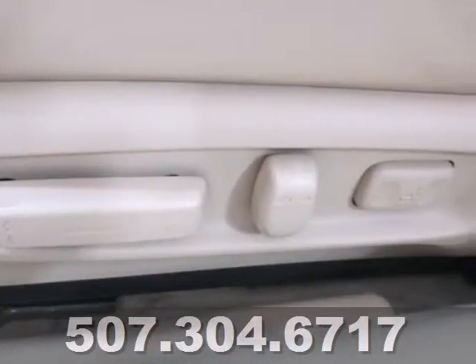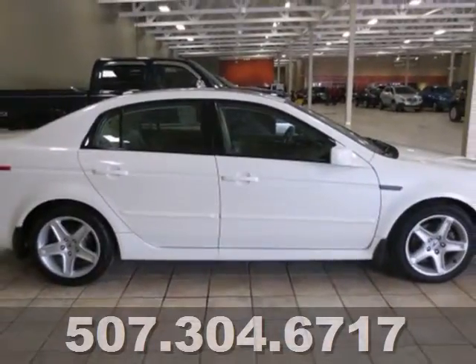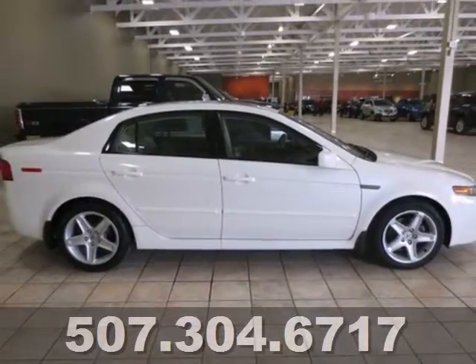Whether you're looking for a stylish, safe and luxurious sedan for your family or your commute, the ever popular TL is the perfect choice. Test drive it today.